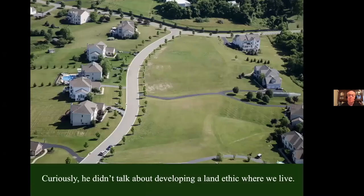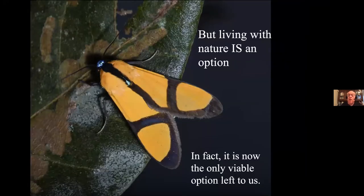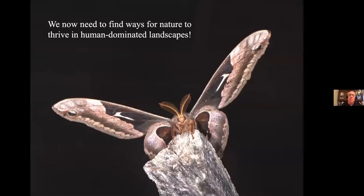Leopold wrote about the land ethic in the Sand County Almanac. What he didn't talk about was developing a land ethic where we actually lived — I suspect because the notion that humans and nature cannot coexist in the same time and place was so deeply embedded in the culture of his day, and it's still embedded in our own. What I'm going to argue tonight is that not only is living with nature an option, it is the only viable option left to us. We need to save nature and reconstruct it where there are a lot of people, because that's almost everywhere.